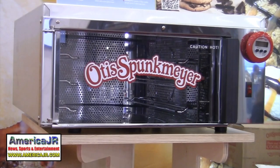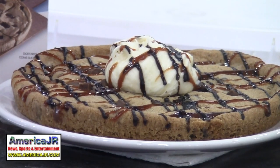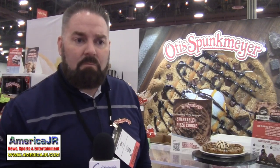Otis Spunkmeyer introduced their new shareable pizza cookies. This is their brand new pizza cookie — 8 inches, 11.5 ounces — being introduced to the market here at the Pizza Expo. It comes pre-cooked; all you do is thaw it, warm it in the oven, and it's a low-labor, low-cost dessert you can share with your customers.